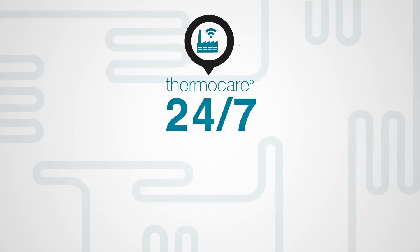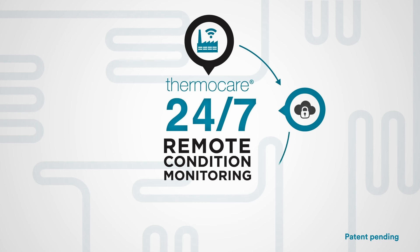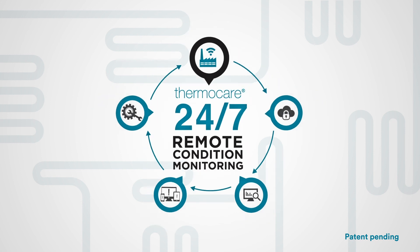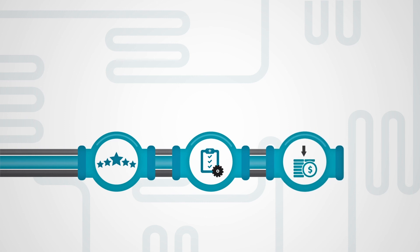ThermoCare 24-7 Remote Condition Monitoring is our cloud-based remote monitoring system, which makes critical thermal process data available in real time, sending instant alerts whenever a sudden change occurs that could affect productivity, to increase product quality and yield, manage a safe site and reduce costs.